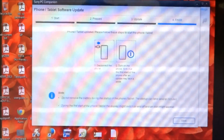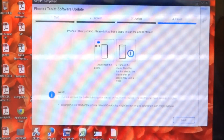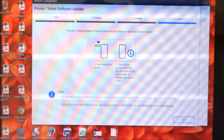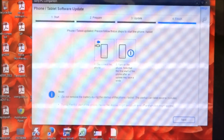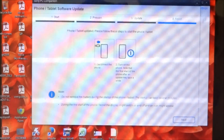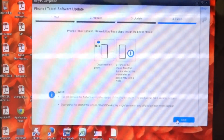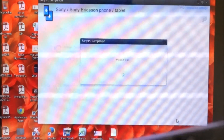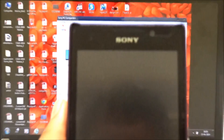The update is completed. The screen shows: 'Phone/tablet updated. Please follow these steps to start the phone or tablet — disconnect the phone, turn on the phone. Note that the first start after an update may take time.' So I'm just disconnecting and finishing up the process.